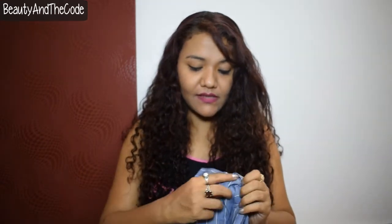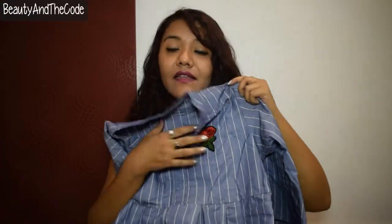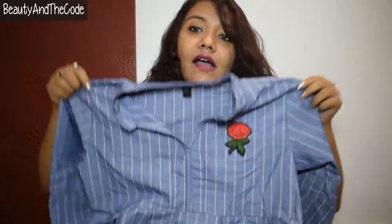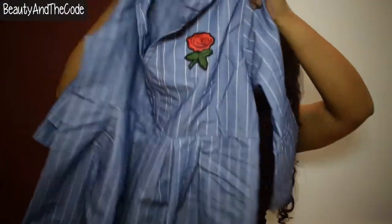The next thing I got is this top. I have seen tops like these all over on Romwe and Shein. It has three-quarter sleeves, a beautiful rose patch on it, a semi-formal shirt pattern, and a small frock-style pattern. I paid 200 rupees for this top. After I saw it I just knew I had to get it, because this kind of top is so in right now and everywhere else you won't find it for less than 500. So this was one of the best deals I got.